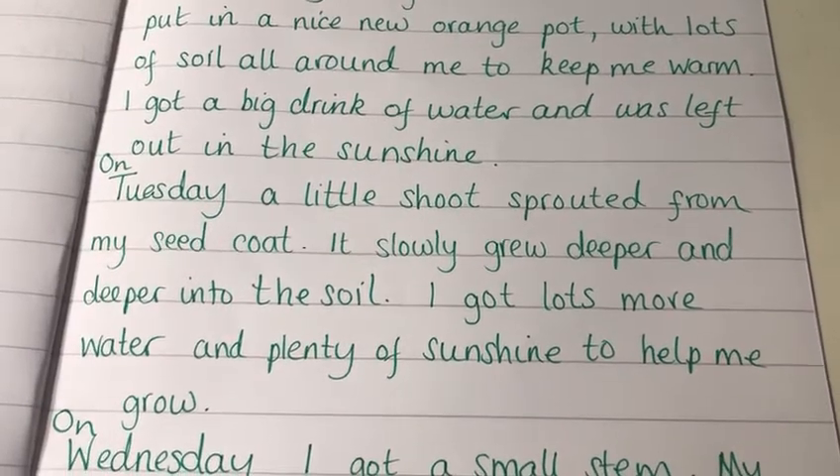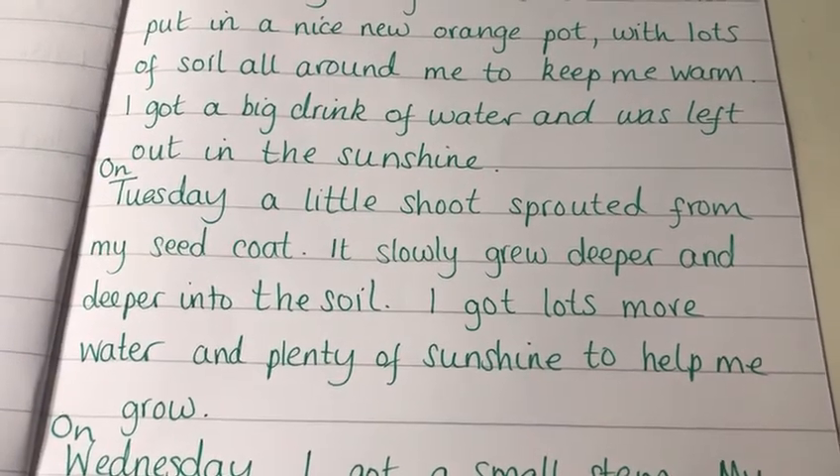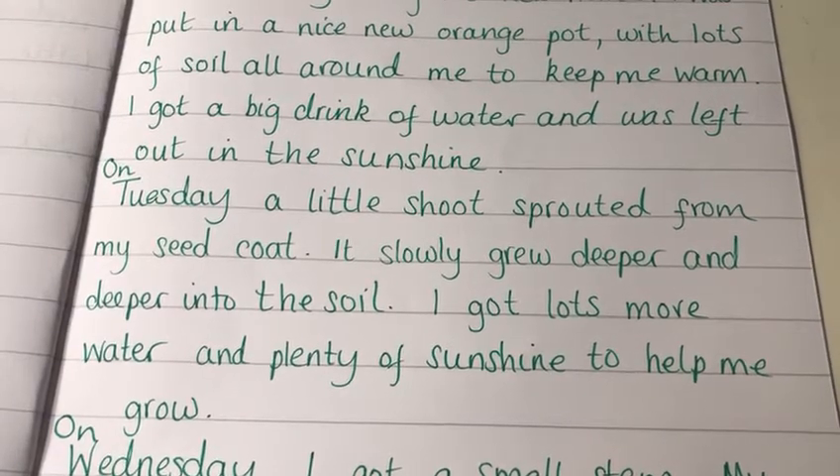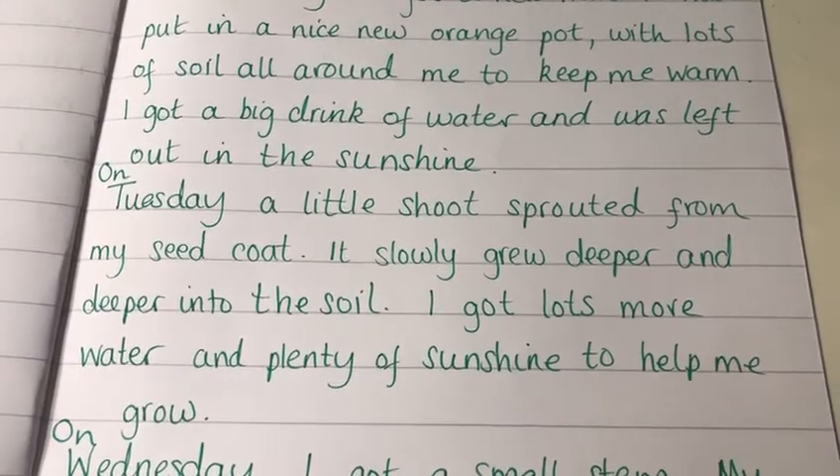Now I know Year One that we've learnt from the Dr. Seuss book that it takes a little bit longer than this for shoots to start growing — it takes about a week, doesn't it? But for the sake of our writing we're going to pretend it happens a bit quicker than that.